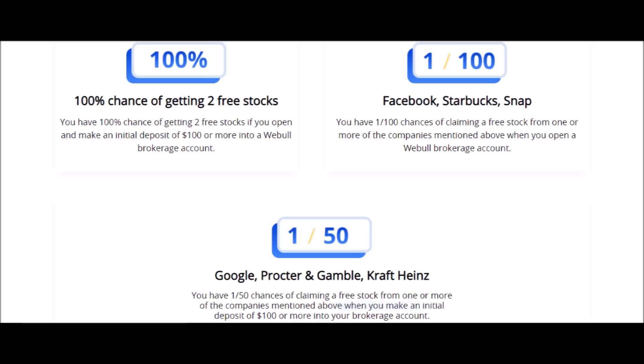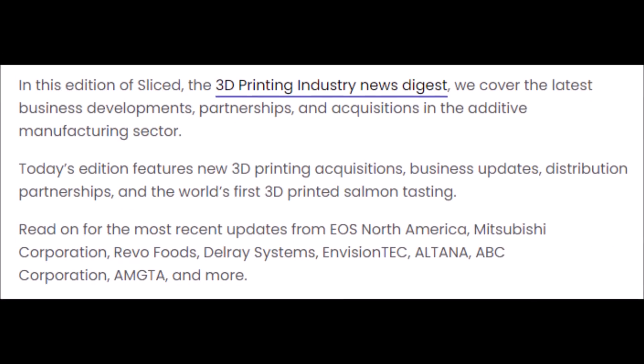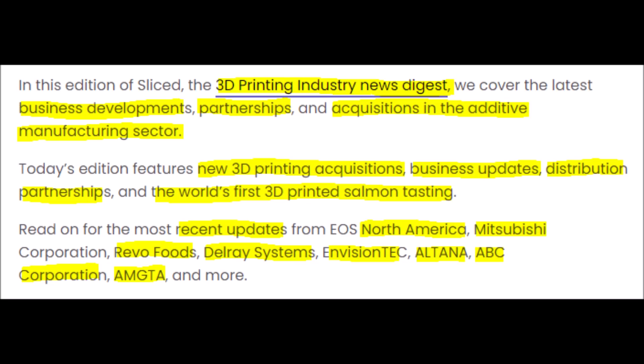In this video and in the next video that I will publish tomorrow, we will talk about the business developments, partnerships, mergers, and acquisitions that are happening inside of the 3D printing sector. In the next video, I will even tell you all about how we can 3D print foods like salmon and sushi, so subscribe right now so you don't miss out on it.